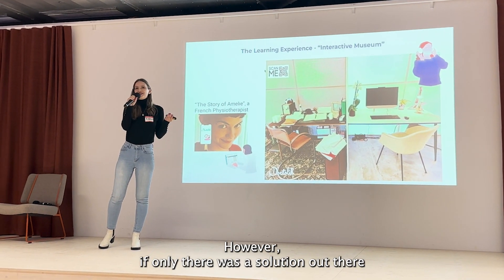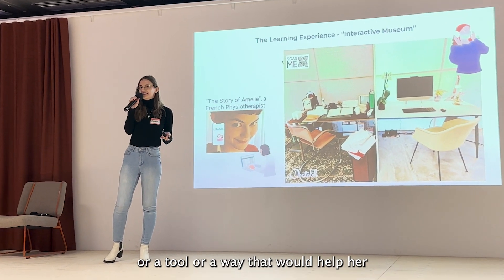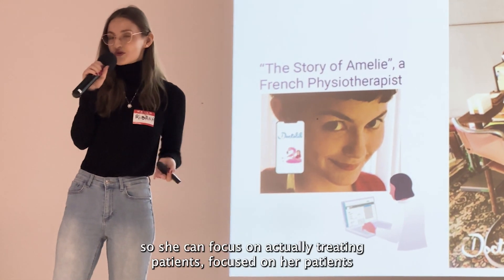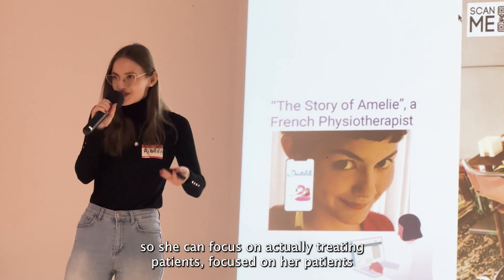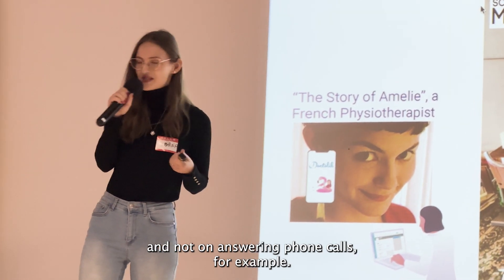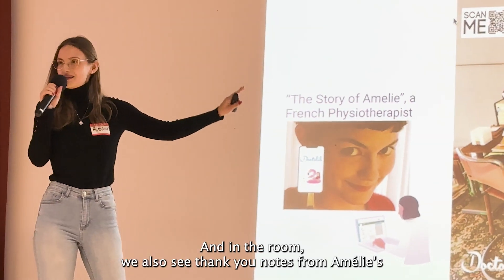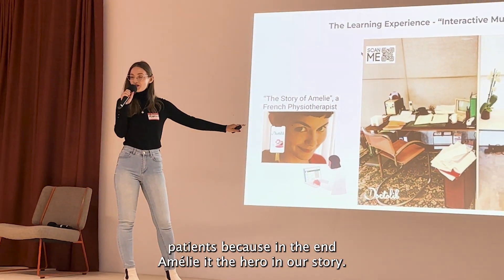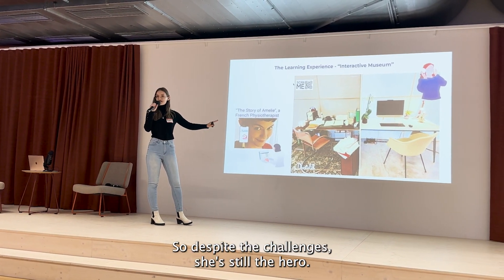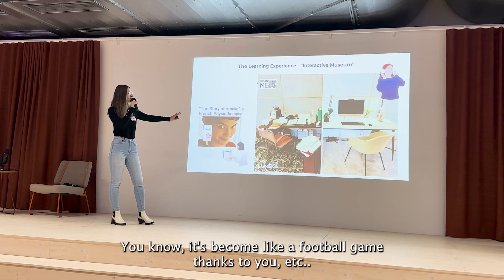However, if only there was a solution or a tool that would help her save all that time spent on admin work, so she can focus on actually treating patients and not on answering phone calls. In the room, we also see thank-you notes from Amélie's patients, because in the end, Amélie is the hero of our story. Despite the challenges, she's still doing her best.